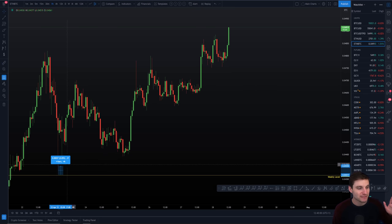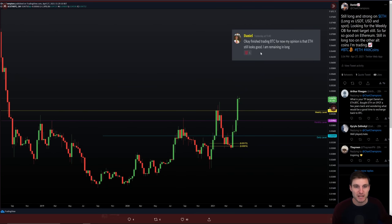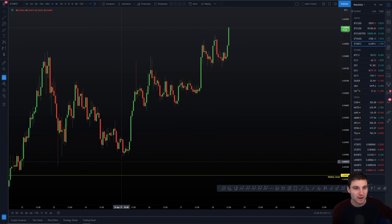We backed and hit that level to within less than 0.085% — for me that is classed as an acceptable back test of a weekly level, because those weekly and daily levels you don't have to look at as an exact dollar or exact sat; you look at them as a region. So that was the back test, and that's why I was telling everybody in the Champions group I still think Ethereum looks good and I'm remaining long. Since then we finished the back test of the weekly and moved up nearly 12% from that point.